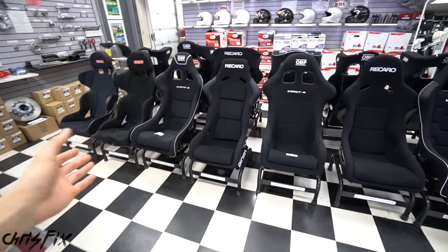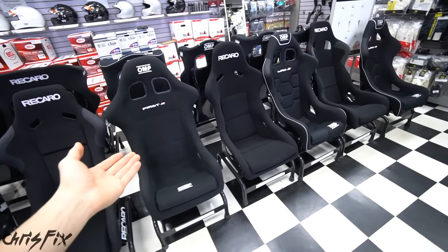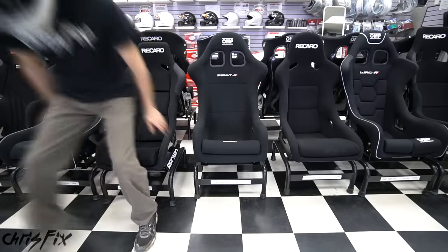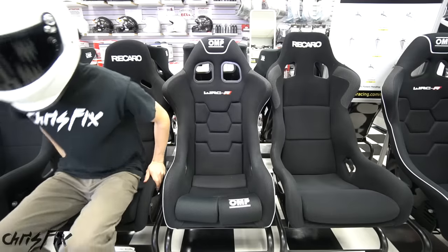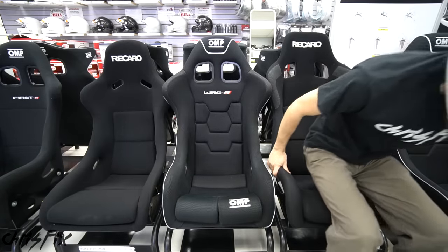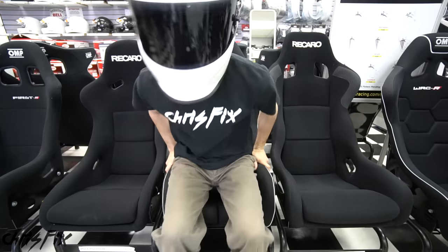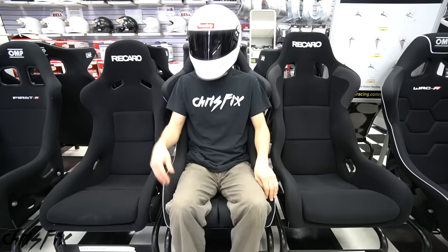Now for the fun part. One of the main reasons I came to this store is because I could actually physically sit in these seats and see how they feel. It's not just a comfort thing — it's also a safety thing. You want to sit in all the different seats to get a feel for what's comfortable. You want the seat to be tight, but not too tight where it's uncomfortable. For example, this Recaro on the left is just not comfortable for me, and the Recaro on the right is comfortable but way too wide with too much side-to-side wiggle room. This OMP seat in the middle fits me pretty snug and is actually really comfortable.